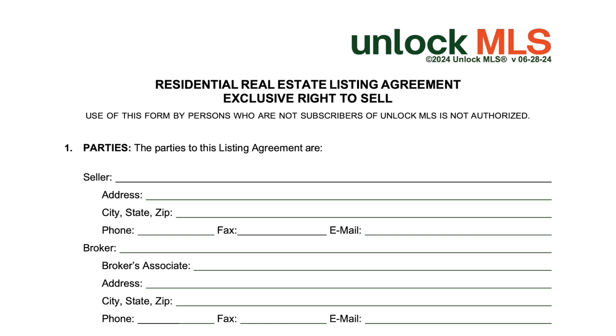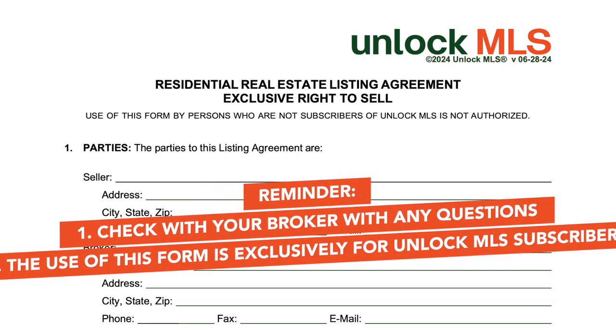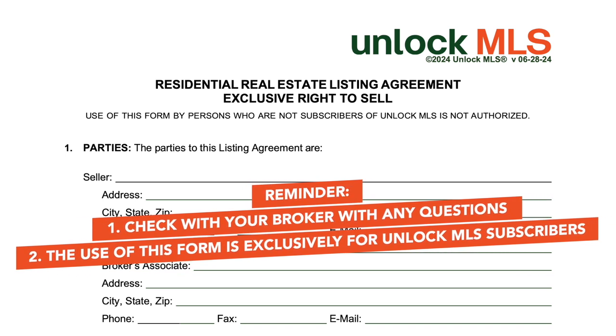Welcome to the tutorial on the Unlock NLS exclusive right to sell agreement. This crucial document outlines the terms under which a broker will represent a seller in the sale of a property. As always, check with your broker with any questions about using this form, and remember the use of this form is exclusively for Unlock NLS subscribers.